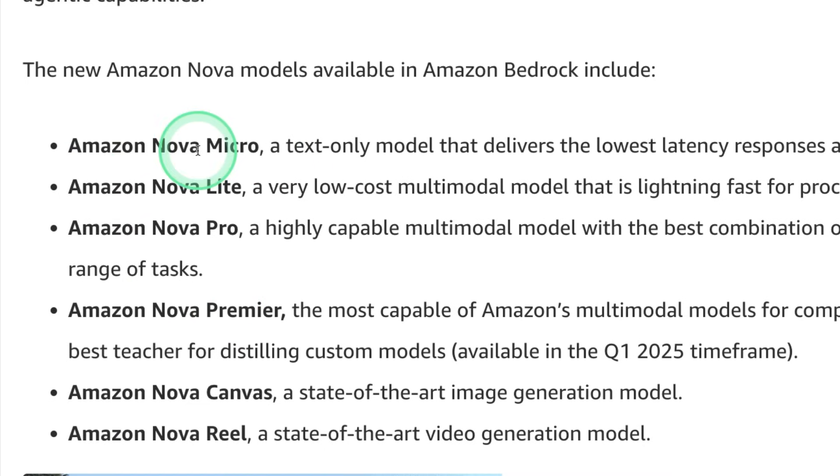They are introducing five different versions: Nova Micro, Lite, Pro, Premiere, Canvas, and Real. Micro is a text-only model. Lite is a low-cost multimodal model. Pro is a highly capable multimodal model. Premiere is the most capable of Amazon's multimodal models. Canvas is a state-of-the-art image generation model, and Real is a state-of-the-art video generation model. So we got text model, multimodal model, image generation, and video generation model from Amazon.